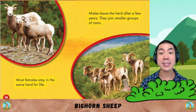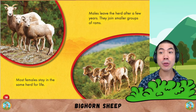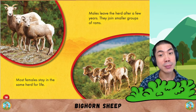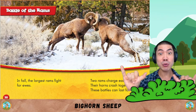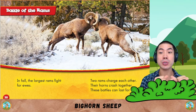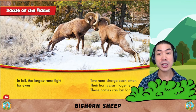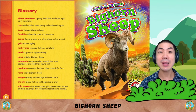Most females stay in the same herd for life. Males leave the herd after a few years. They join smaller groups of rams. Battle of the rams: in fall, the largest rams fight for ewes. Two rams charge each other. Their horns clash together. These battles can last for hours.